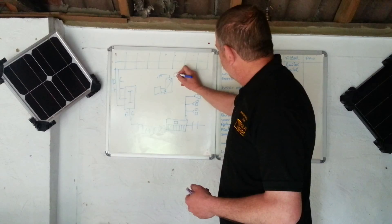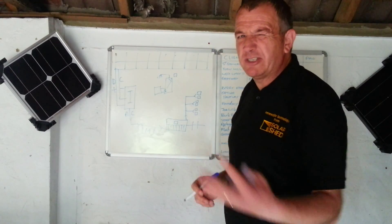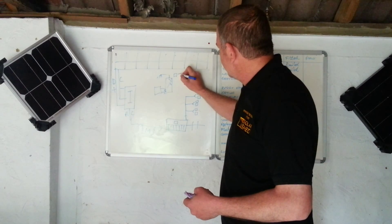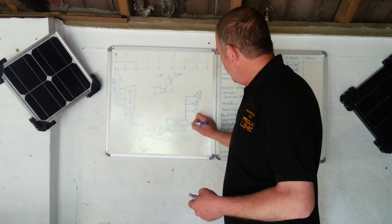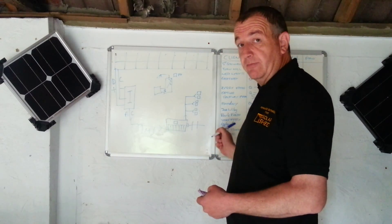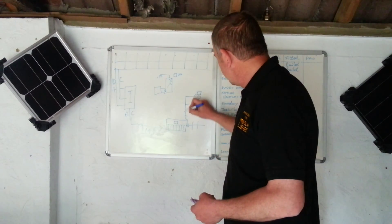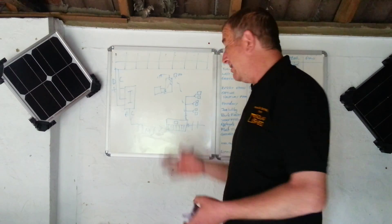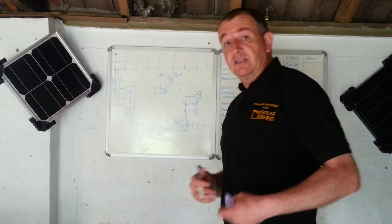What we do — keeping it simple — we call it a load reducer. We take the immersion heater from a 3 kilowatt load down to 750 watts, and we put a device on it which measures how much you're exporting. When you export more than 750 watts, we divert it up there and heat your water. So you come home from work and you've got a tank full of hot water.